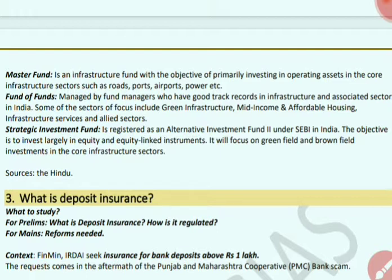The Master Fund is an infrastructure fund whose main objective is investing in operating assets in core infrastructure such as roads, ports, airports and power. Fund of Funds is managed by fund managers with good track records in infrastructure or associated sectors like green infrastructure, mid-income and affordable housing, infrastructure services or allied sectors. The Strategic Investment Fund is an alternative investment fund under SEBI focused on equity and equity-linked instruments, with focus on greenfield and brownfield investments in core infrastructure sectors.